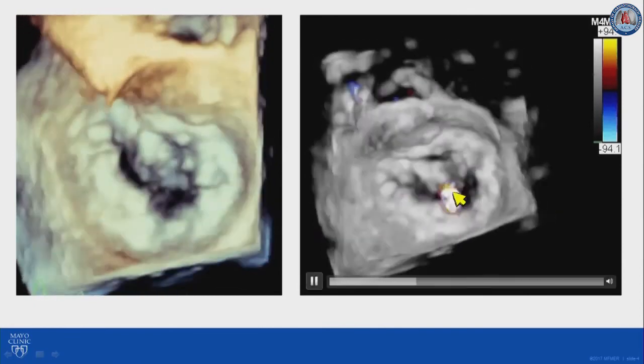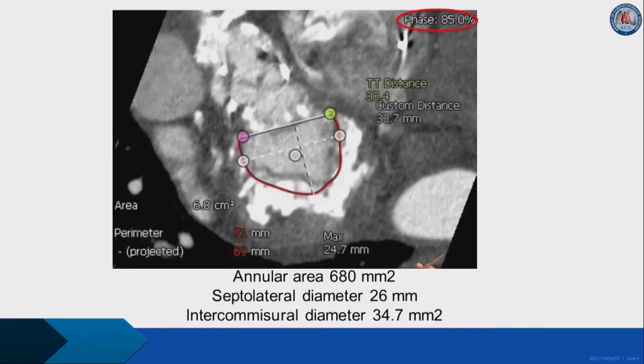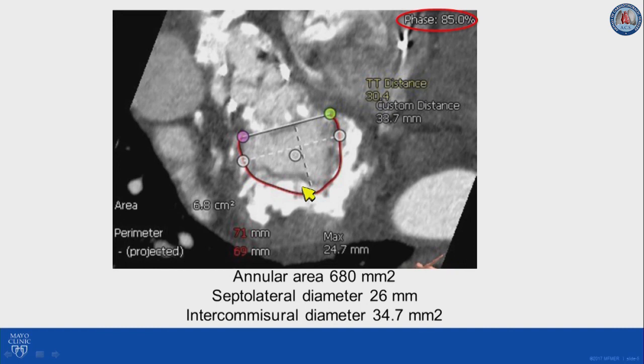There is also moderate mitral regurgitation, but the primary pathology is mitral stenosis. We obtained a cardiac CT scan as is our usual practice when evaluating these patients. This is a planimetry analysis of the mitral annular area obtained in diastole. The cardiac phase is 85%, and we got an area of 680 millimeters squared, which is on the upper limits of a 29-millimeter Sapien 3 valve. The septolateral diameter is 26 and the intercommissural diameter was 34, which would indicate high risk of paravalvular leak.